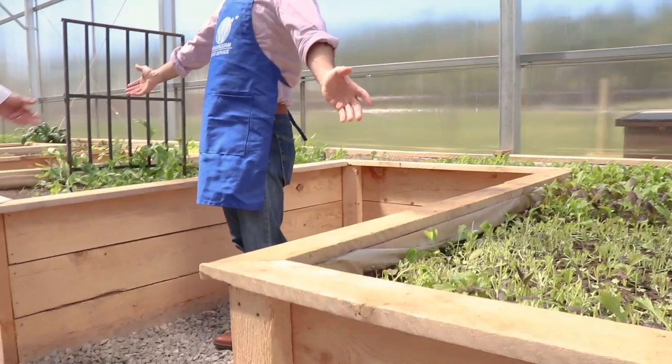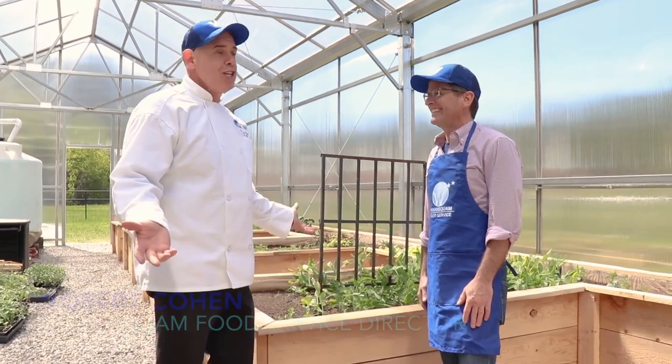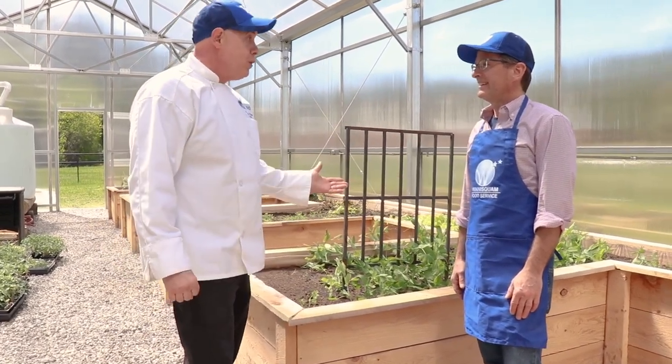What an awesome greenhouse. The kids were so excited picking the lettuce and pulling out the radishes. It's very educational — they get to learn, and we like to use all these products that we're growing here throughout the district.